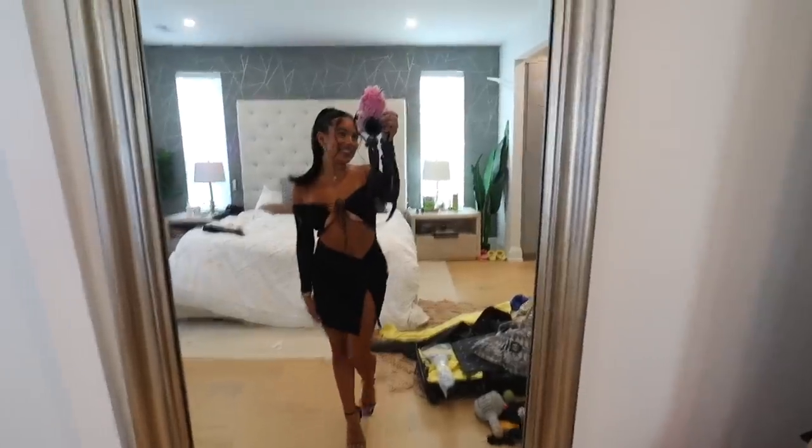This is my outfit - sorry my room is messy. I don't know what parts to wear.